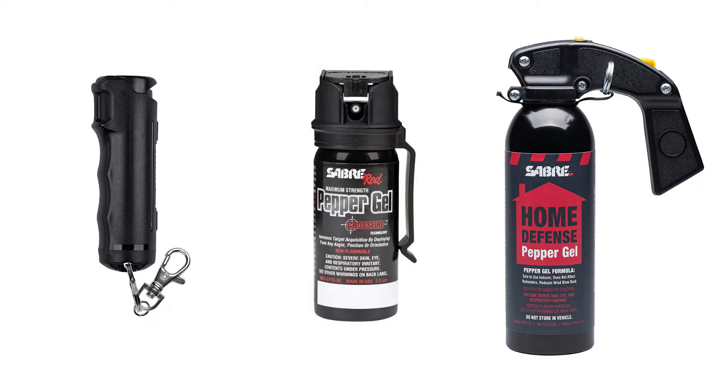Welcome to the Urban Survivor channel. In this video I'm going to be discussing a few different places where you can buy pepper spray, both online and in person, and also sharing a few of the best ones you should buy.